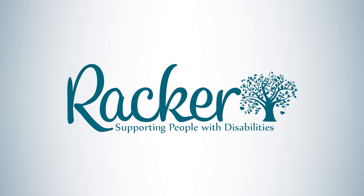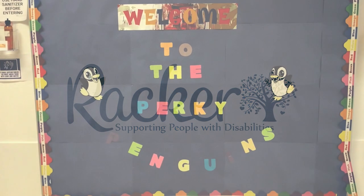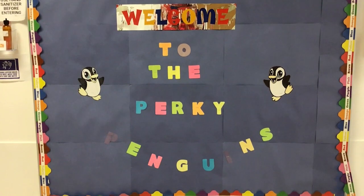Hello, families. Welcome to the Penguin Room. We're so excited to work and have fun with you this year.